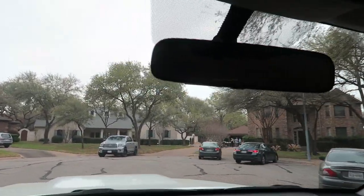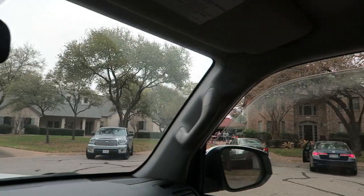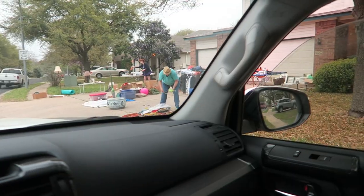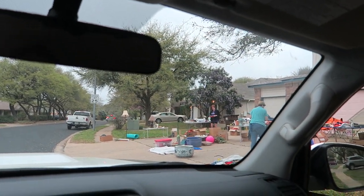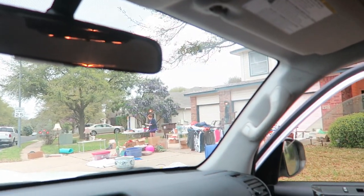Our next garage sale is sitting over there — it's got a lot of stuff. Let's stop at this one because this one looks somewhat interesting. There's a rack in the back too. Let's go check it out.